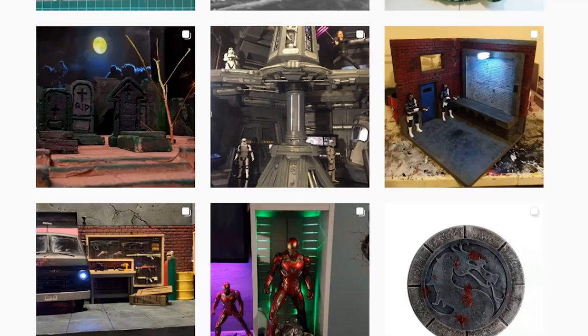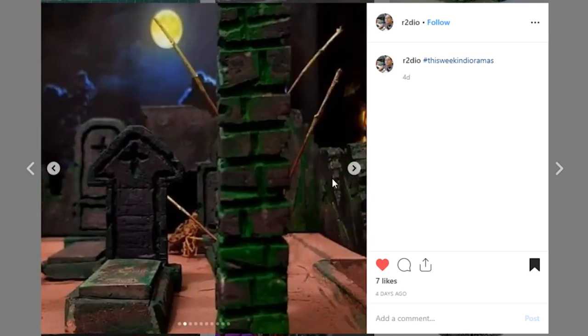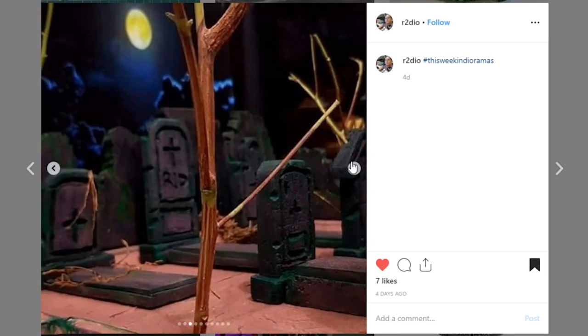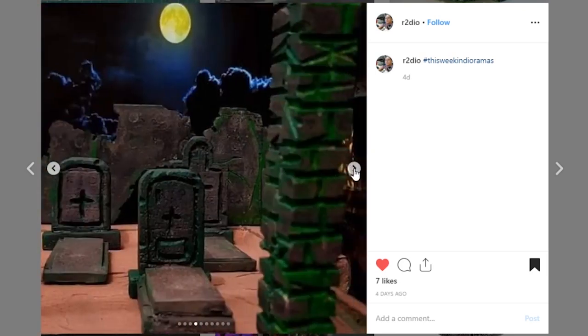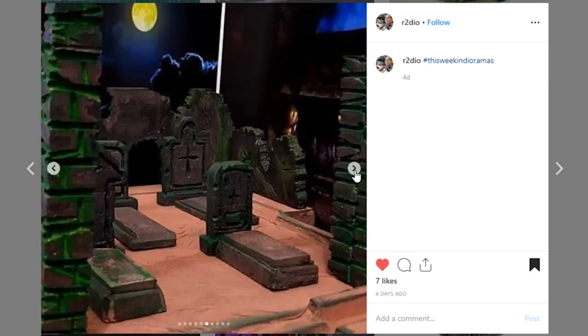Next up is a display that I really thought was very fun. This is from R2 Dio — it's a little graveyard that turned out very, very nice. I like the sculpt work on the headstones. It's very old and grimy looking — very much a Halloween style. I like the little green light effect. There's a wider shot coming. I think it's a nice solid piece — it would be great for a lot of different Halloween shots.